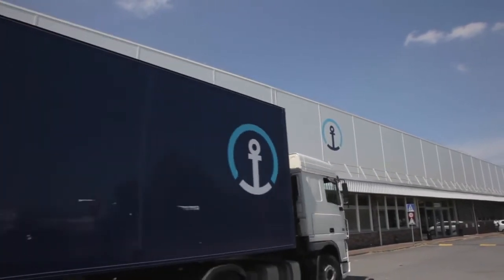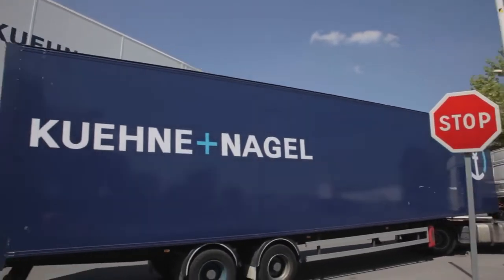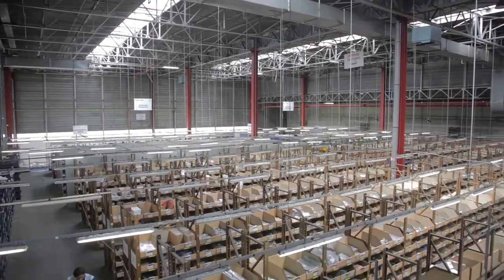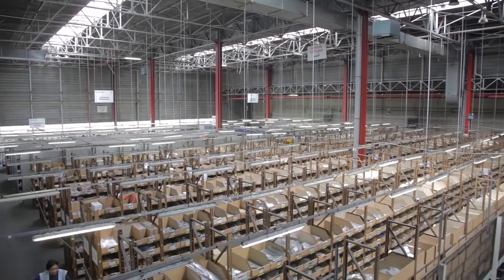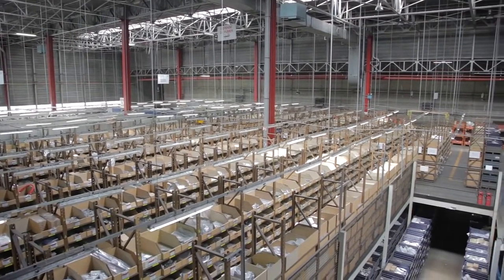Welcome to the headquarters of K&N, the second largest international supplier of logistics services, covering 8.5 million square meters and employing 60,000 staff around the world. In France, we have around 9,000 employees distributed over roughly 100 sites.